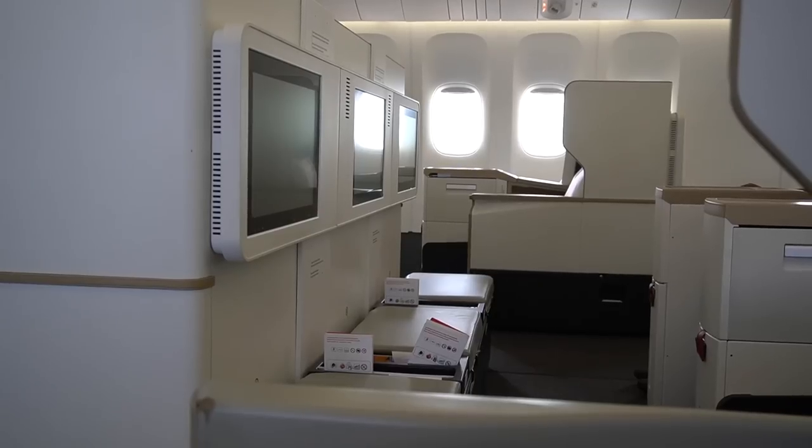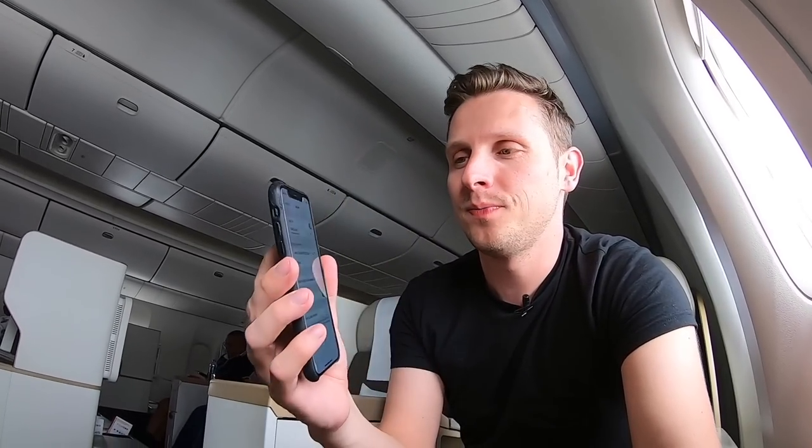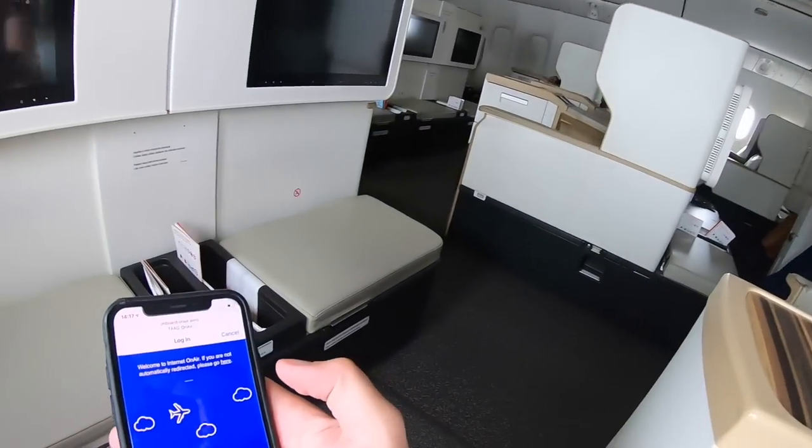For all the super aviation geeks out there — did you know that TAAG's 777 was the very first 777 to be operated by an African airline? Probably not. TAAG Angola also offers WiFi on their 777: you connect to TAAG on Air. It's 10 megabytes for $5, 20 megabytes for $8, 50 megabytes for $20, and 100 megabytes for $30. This is actually pretty expensive — 100 megabytes doesn't last very long if you're doing Instagram and that kind of stuff. Way too expensive in my opinion.